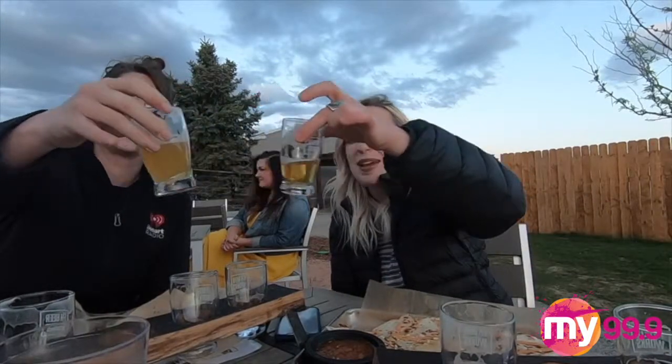Thanks for hanging out, Laura. Thanks for having me. Cheers with our little beers. Navy beers.